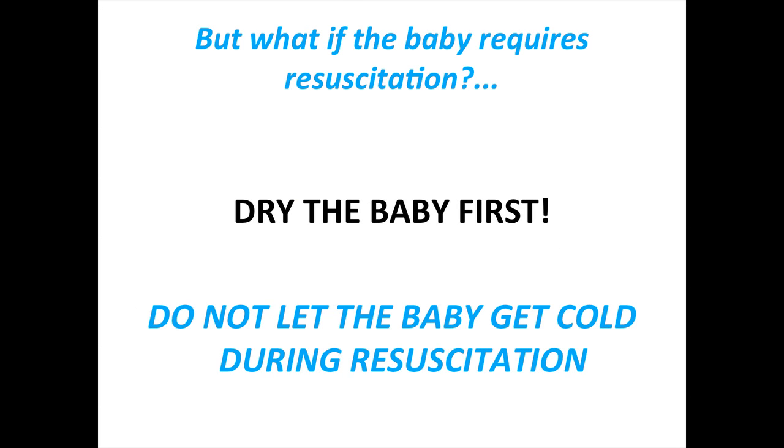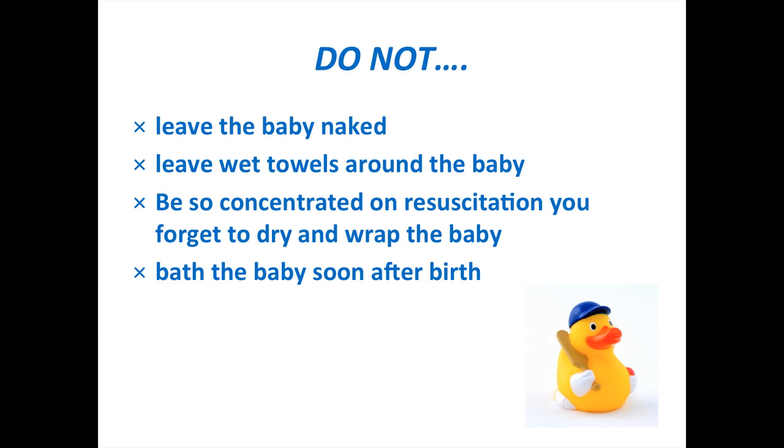But what if the baby requires resuscitation? Still dry the baby first. Do not let the baby get cold during resuscitation. Do not leave the baby naked with wet towels around them, or be so concentrated on resuscitation that you forget to dry and wrap the baby. And do not bathe the baby too soon after birth.